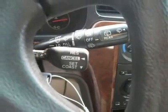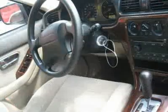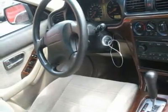Buy right off the lot — we open at 9am every day. Features include air conditioning, climate control, cruise control, power steering, power windows, power door locks, and power mirrors.